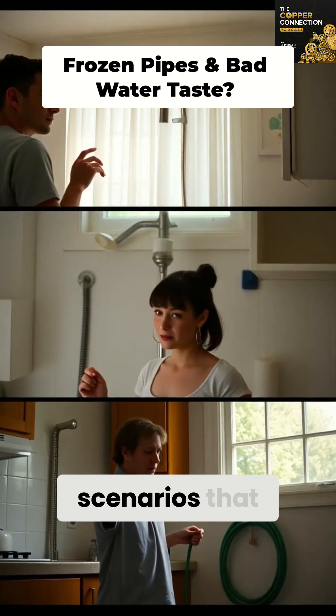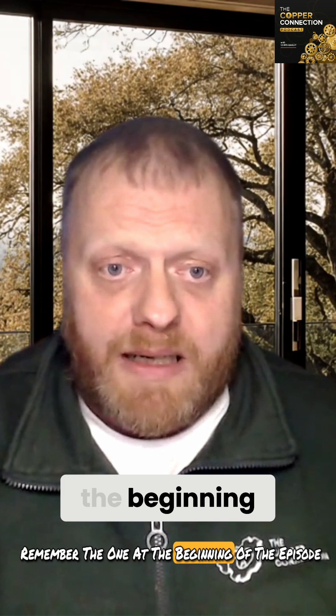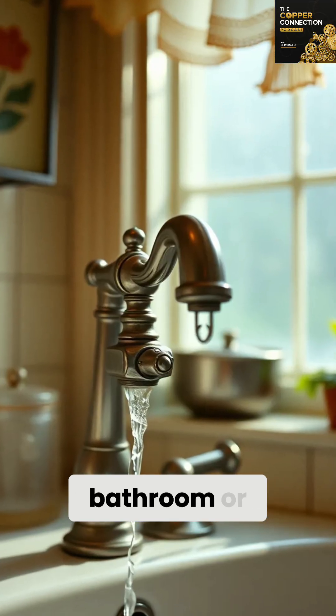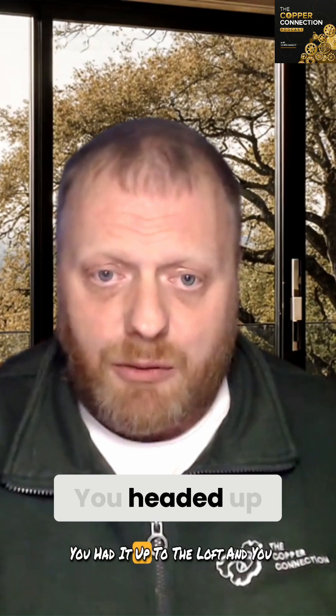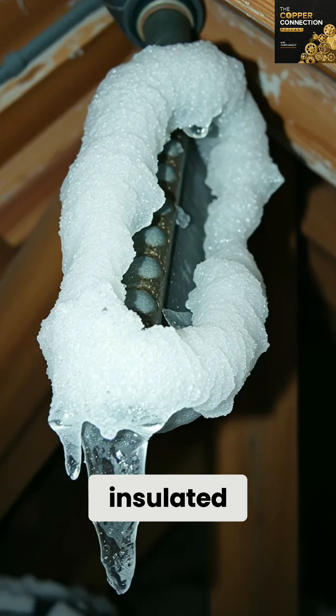Let me give you a couple of real-world scenarios that will help this all click. Remember the one at the beginning of the episode where a cold call came in because there was no water to the bathroom or the toilet, but the kitchen still worked? You headed up to the loft and found a frozen cistern, because it wasn't insulated properly.